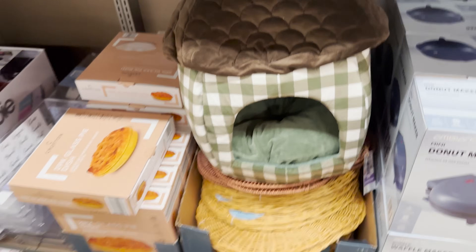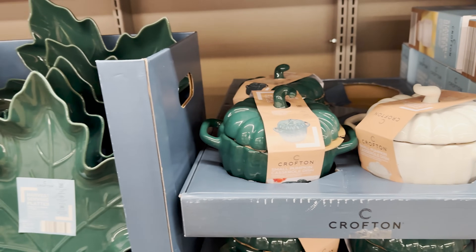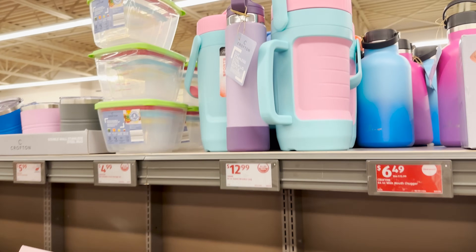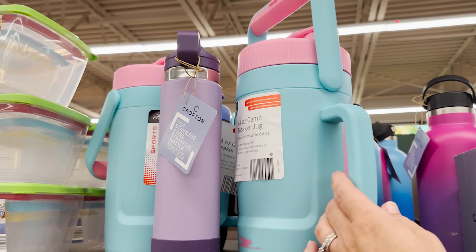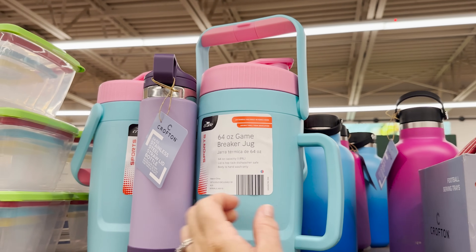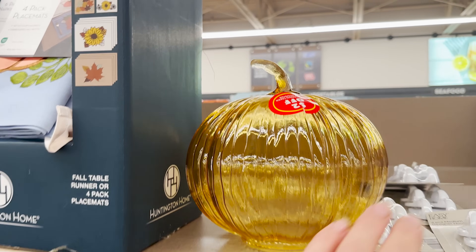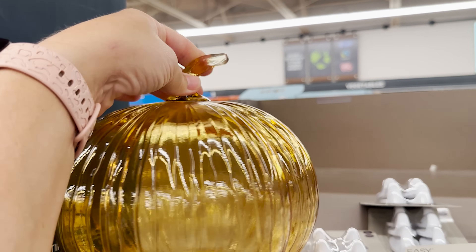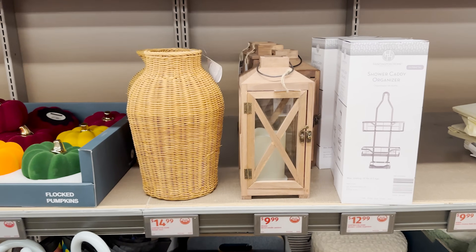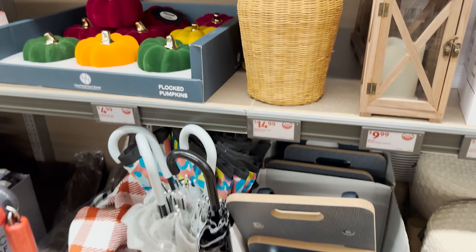Glass in my house is just a no-no these days. What in the great googly mood — a Game Breaker jug, 64 ounces, this thing is gigantic, it's two dollars off. Why is it broken?